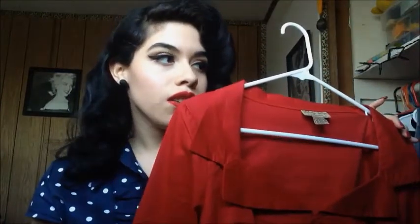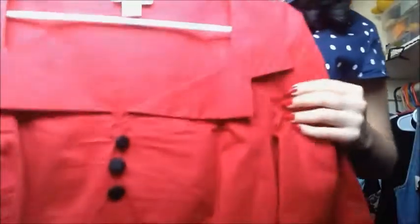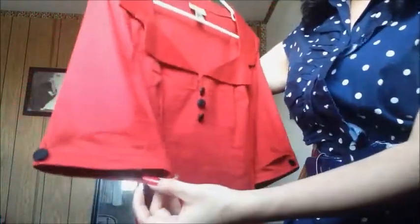Another thing I got like two months ago was this really cute red tailored top from Lindy Bop. It reminds me of the shirts from Pinup Girl Clothing but they're a little more affordable — the Pinup Girl ones are like 50 bucks and these are around 30 to 40. It's really vintage looking with these cute little buttons, though I need to iron it.